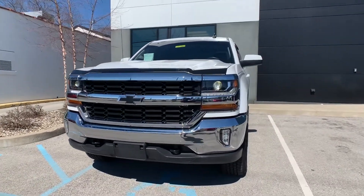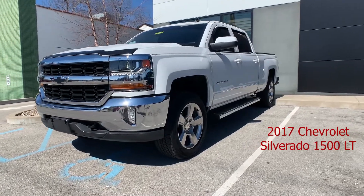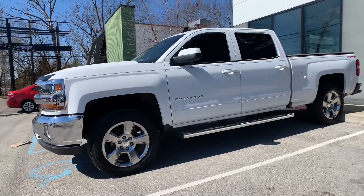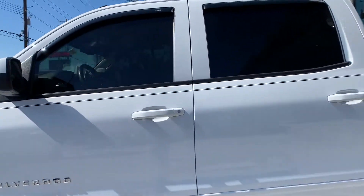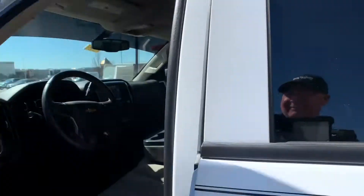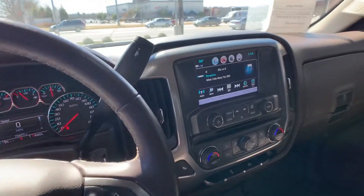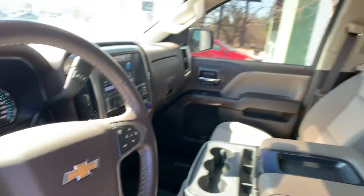This is a 2017 Chevy Silverado 1500 LT. It is four-wheel drive. That exterior color is called Summit White. The vehicle has a 3.5 liter V8 crew cab, remote start, and heated seating. That interior is called Dune Cloth. Mileage is 73,474. The price is $30,500.